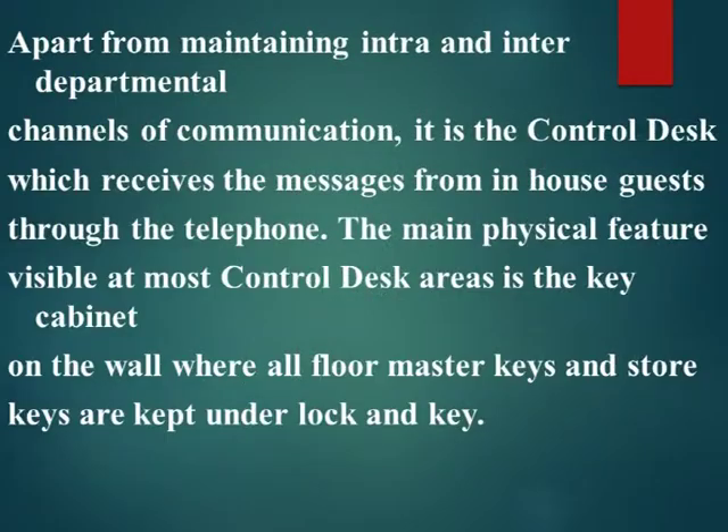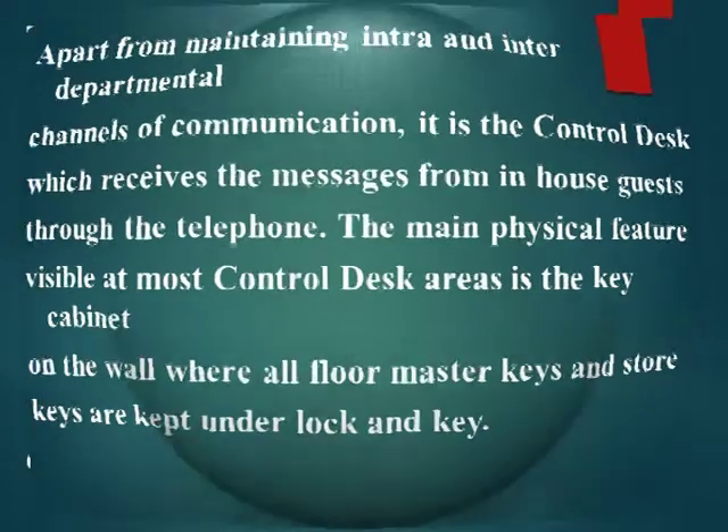Apart from maintaining intra and interdepartmental channels of communication, it is the control desk which receives the messages from in-house guests through the telephone. The main physical feature visible at most control desk areas is the key cabinet on the wall, where all floor master keys and store keys are kept under lock and key.